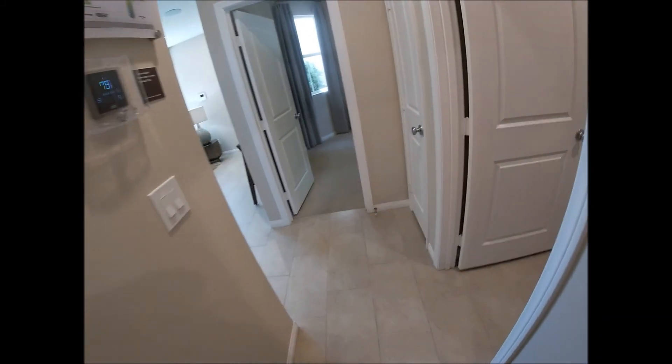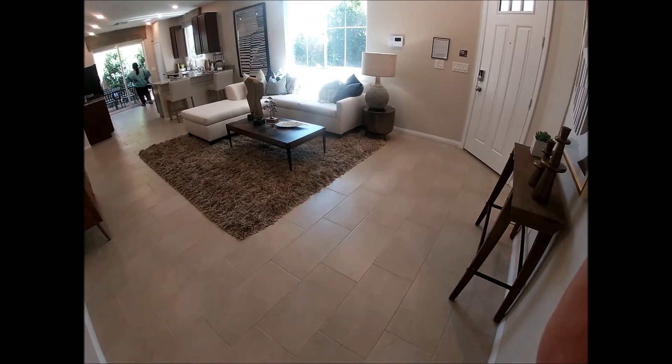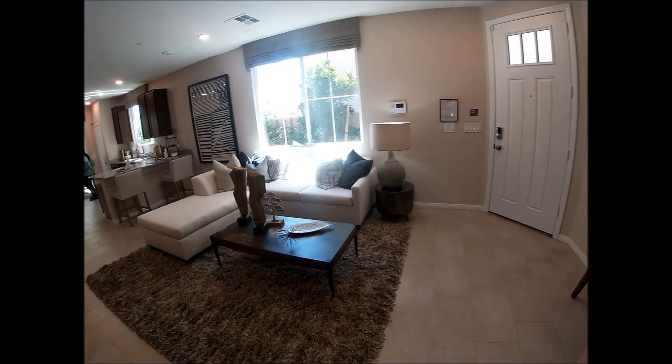I like it because everything is to the side, and the centerpiece is the living room. When you enter, it's the living room which you'll see.